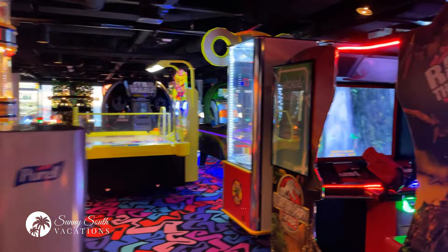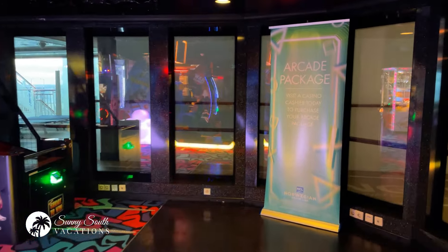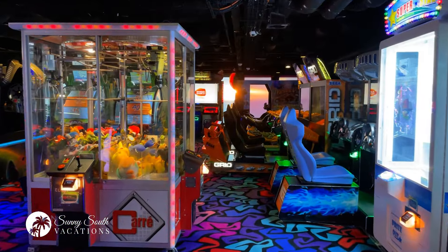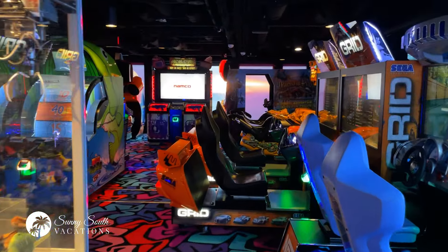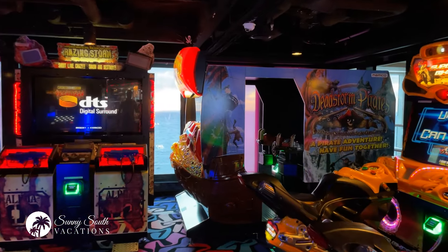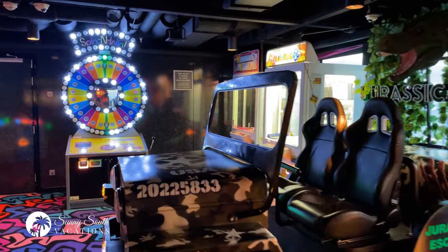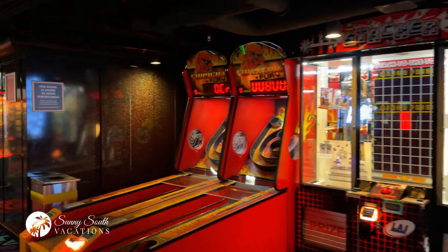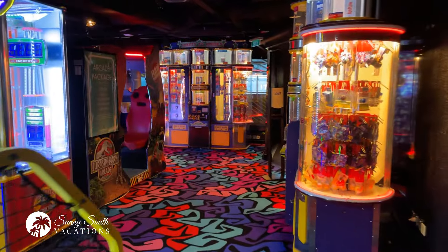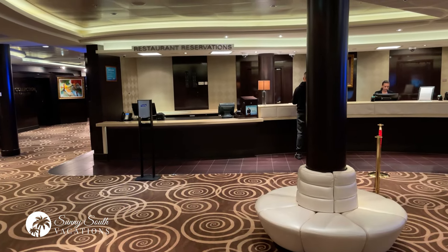It wouldn't be a cruise ship if you didn't have a video arcade — let's check it out. Kids love it, adults love it — all your favorite arcade games. An arcade package is available if you want. Looks like we've got some car racing games and motorcycle racing games. Lots of lights and sounds coming at you. Looks like a little skee-ball — that's one of my favorite games, not because I'm particularly good at it but I just enjoy it. This is a look at the video arcade.